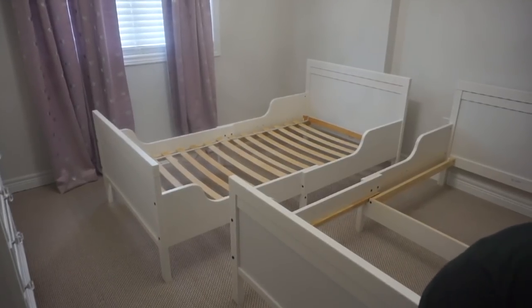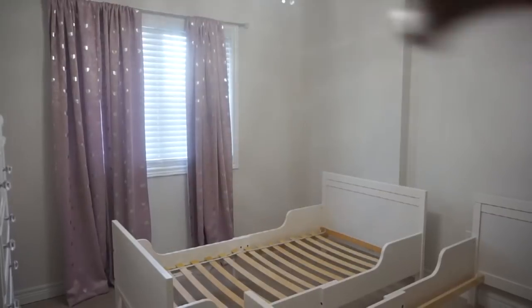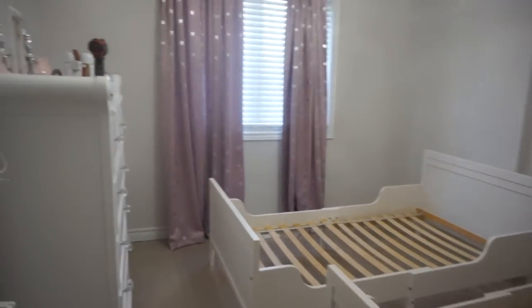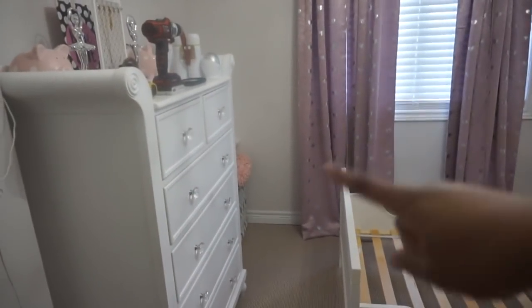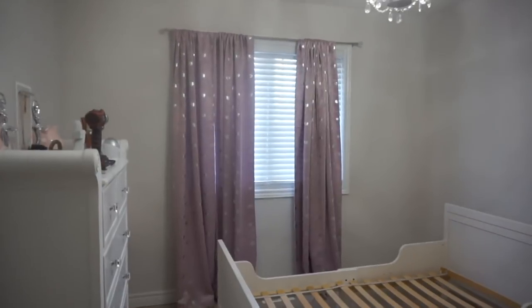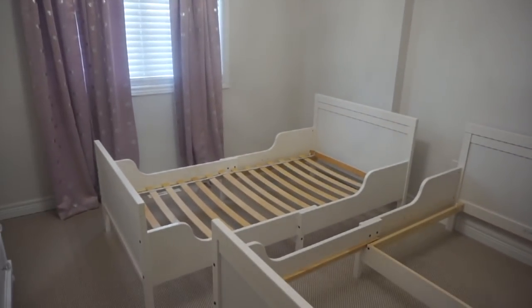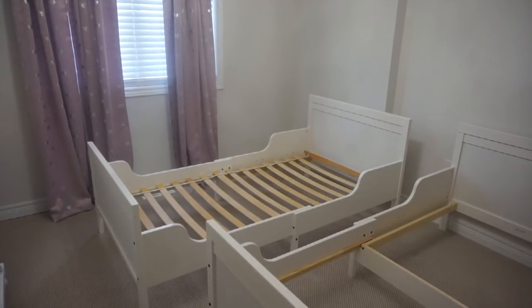So we're putting the beds on an angle - we have to push them back. We just have to change the curtains but this is how it's going to look. Their dresser is now on this side and there's more than enough room for me to access it, and their hamper is in the corner. We're going to change the drapes right now, put on some beautiful curtains, and then get to putting on the mattresses and fixing the beds all up.